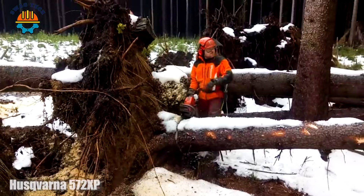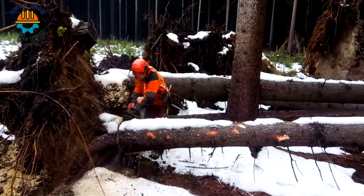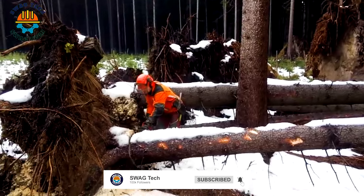After a big storm knocked down a series of trees, the worker, along with his Husqvarna 572 XP saw, was quickly dealing with the consequences.